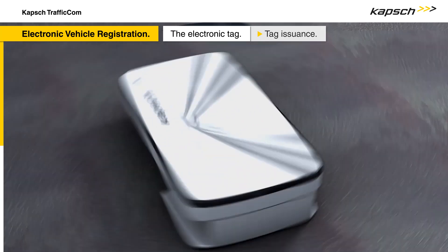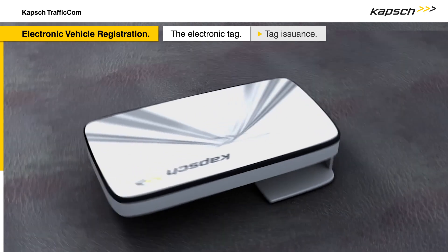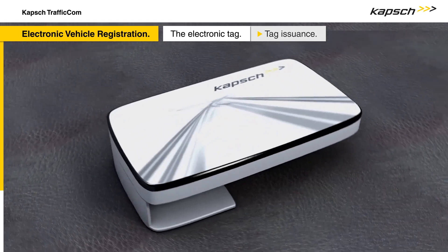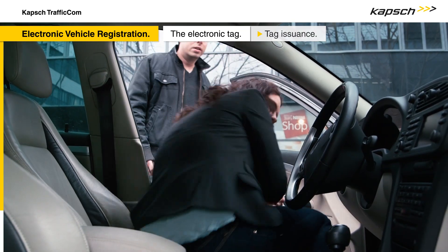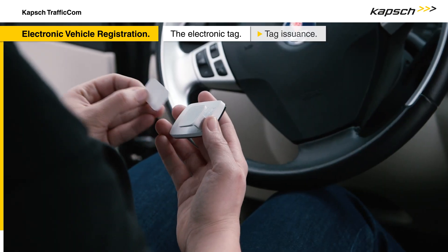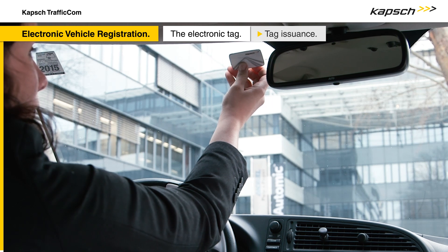The tag holds all of the important information on the vehicle, including the vehicle identification number, insurance details, and safety inspection certificates. The tag is assigned exclusively to one vehicle and allows the vehicle to be identified electronically. The tag is mounted on the inside of the windscreen by an authority representative on site.